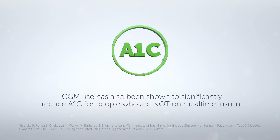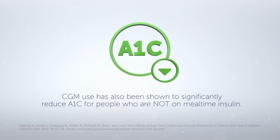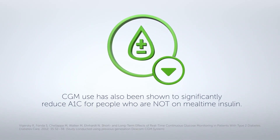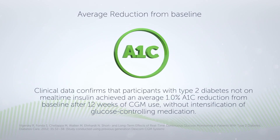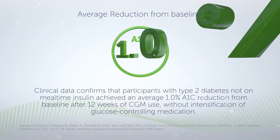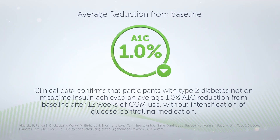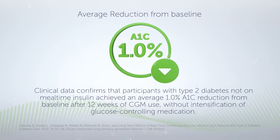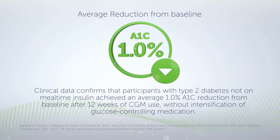CGM use has also been shown to significantly reduce A1C for people who are not on mealtime insulin. Clinical data confirms that participants with type 2 diabetes not on mealtime insulin achieved an average 1% A1C reduction from baseline after 12 weeks of CGM use, without intensification of glucose-controlling medication.